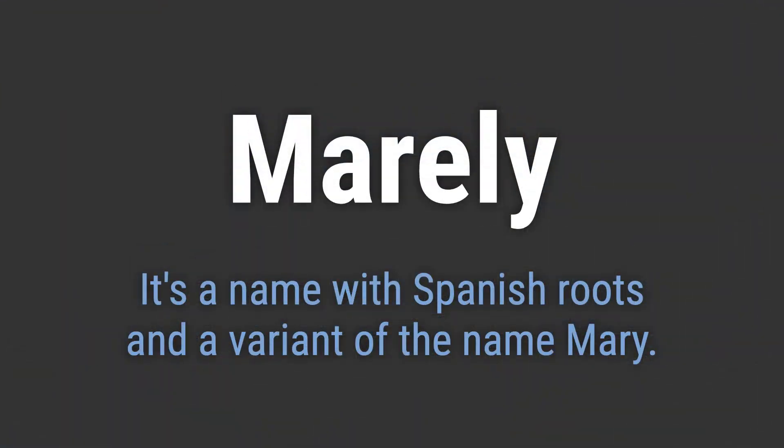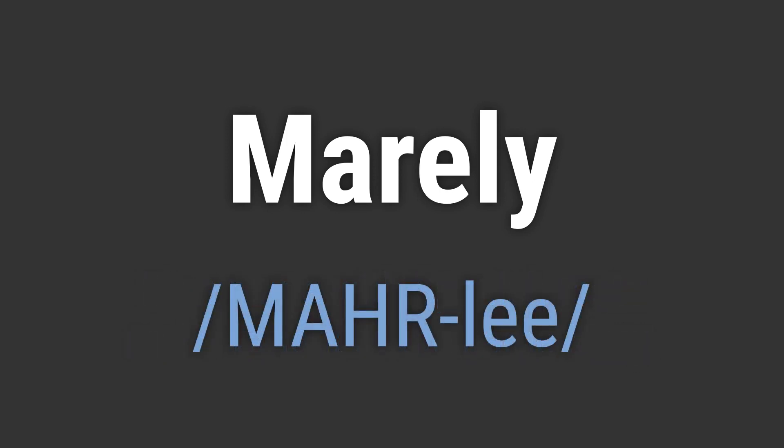It's a name with Spanish roots and a variant of the name Mary. It's pronounced as Marilée.